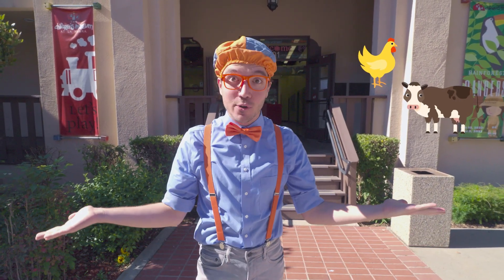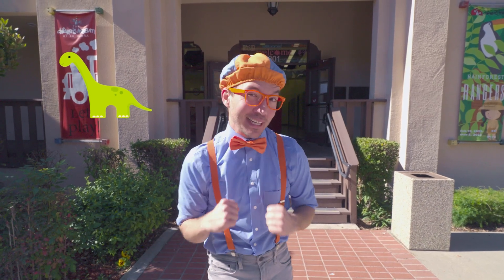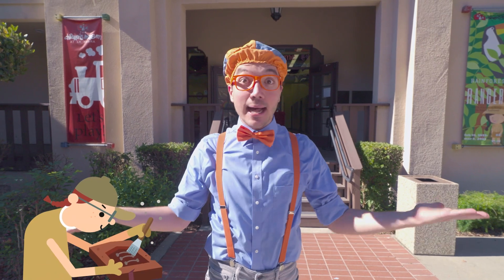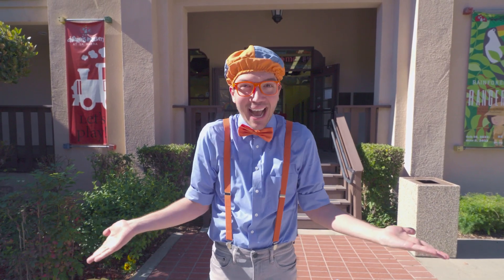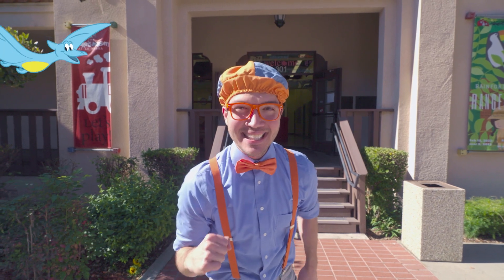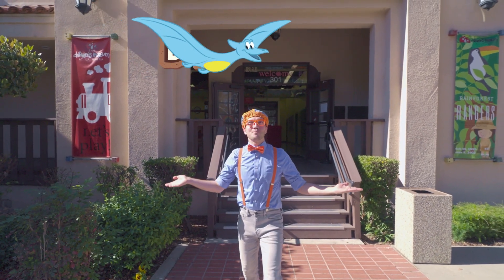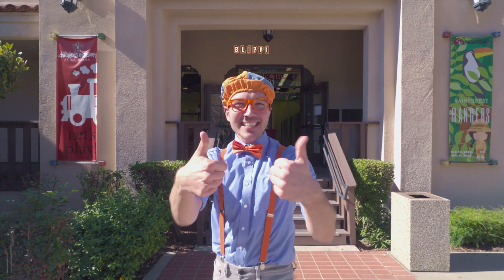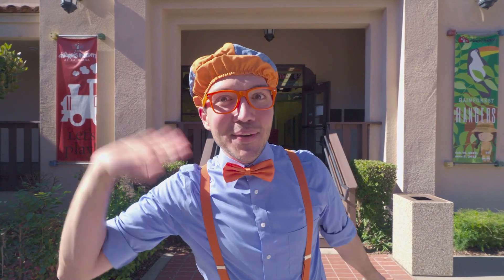That was awesome! We saw so many animals and dinosaurs — we even got to see some fossils and learn what a paleontologist does! Well, that's the end of this video! But if you want to watch more of my videos, all you have to do is search for my name! Will you spell my name with me? Okay — B-L-I-P-P-I! Blippi! Good job! I'll see you soon! Bye-bye!